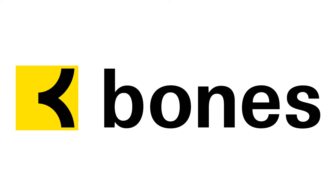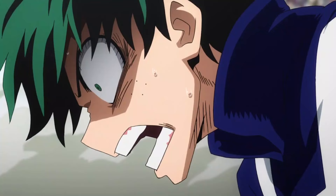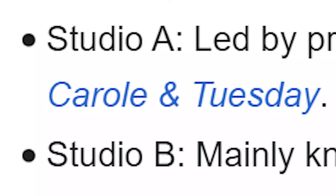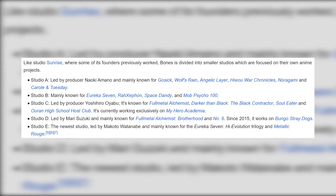Bones is the studio behind My Hero Academia, but there's more to it. Like most major studios, Bones isn't a single entity — it has multiple sub-studios, namely A, B, C, D, and E. Very creative. My Hero Academia has, for most of its runtime, been a Studio C project. However, the keyword there is most.